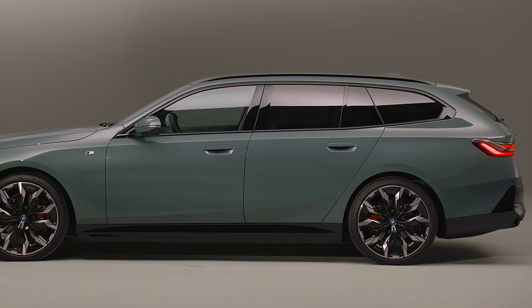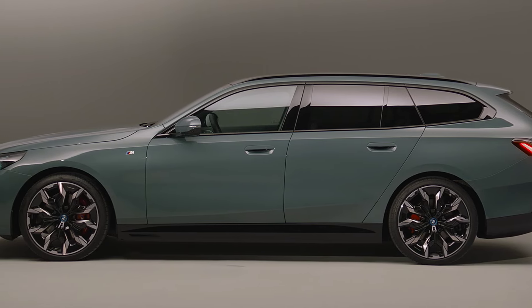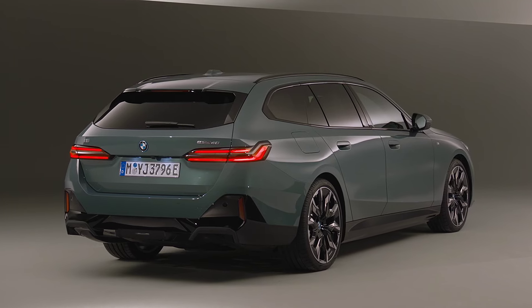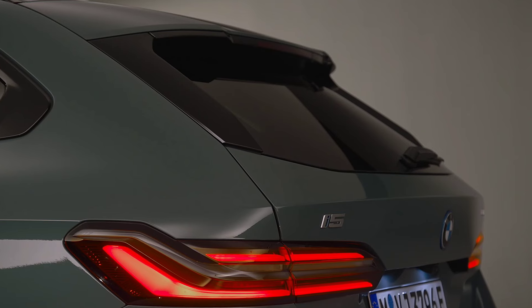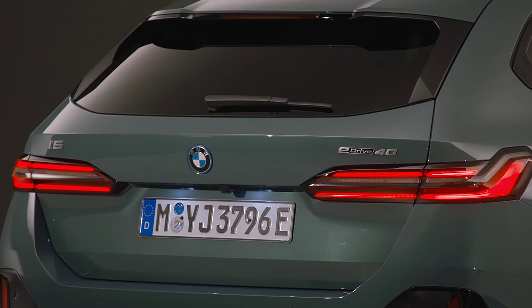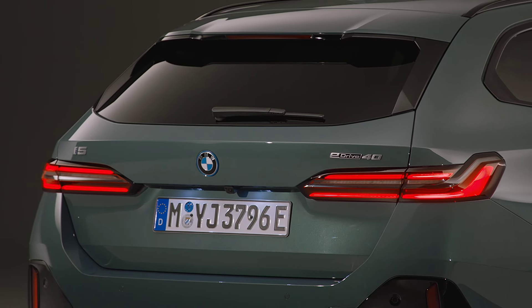The i5 eDrive40 model removes the front motor, giving you a maximum output of 335 horsepower and 317 pound-feet of torque, and a sprint to 100 kilometers per hour in 6.1 seconds.